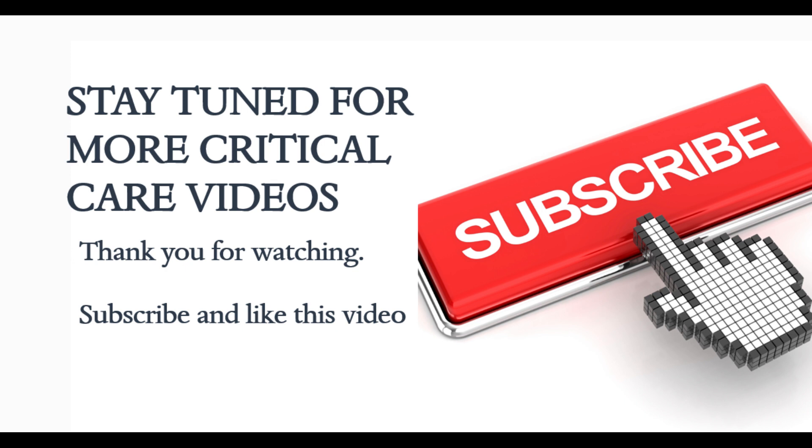That's it for today. Stay tuned for more critical care videos. Thank you for watching — please subscribe and like this video, and good luck.